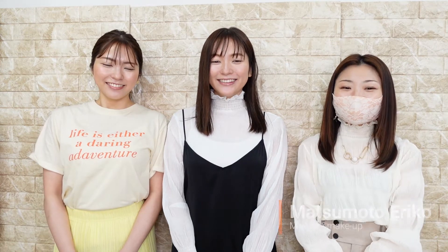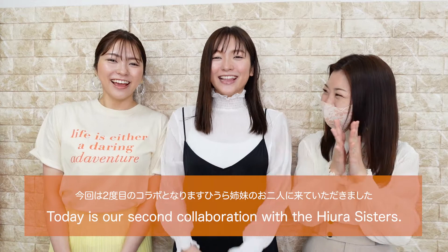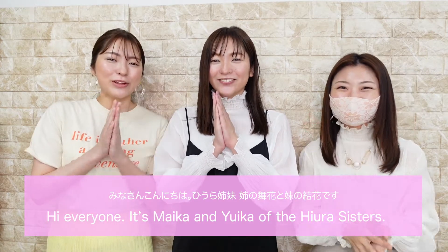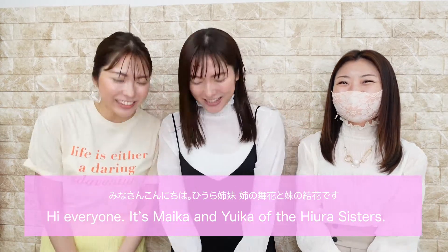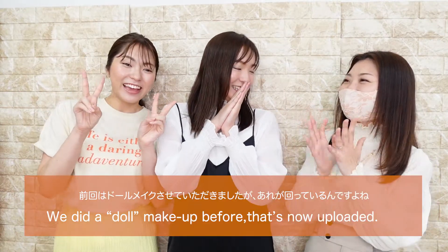Hello, this is Eriko Matsumoto at M's Hair and Makeup. Today is our second collaboration with the Hira sisters. Hi everyone, it's Maika and Eriko of the Hira sisters. Hello, hello!